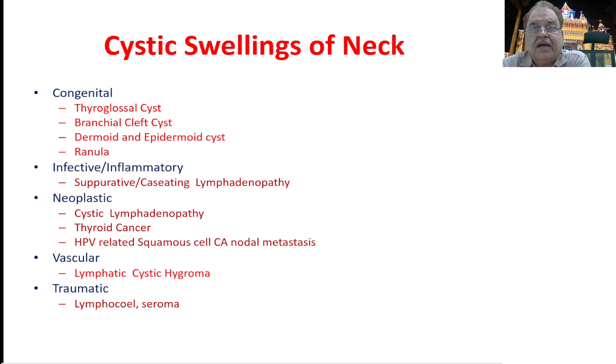The cystic swellings of the neck can be divided into various categories. They can be congenital, they can be inflammatory or infective, sometimes they can be neoplastic, then the vascular variety, and they may be traumatic. In the congenital group: the thyroglossal cysts, the branchial cleft cysts, dermoids and epidermoid cysts, and the ranula.